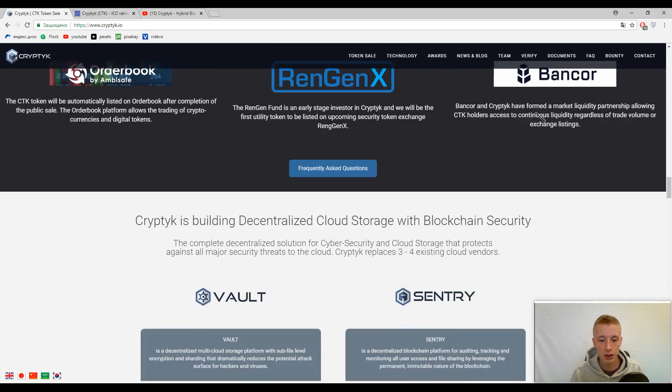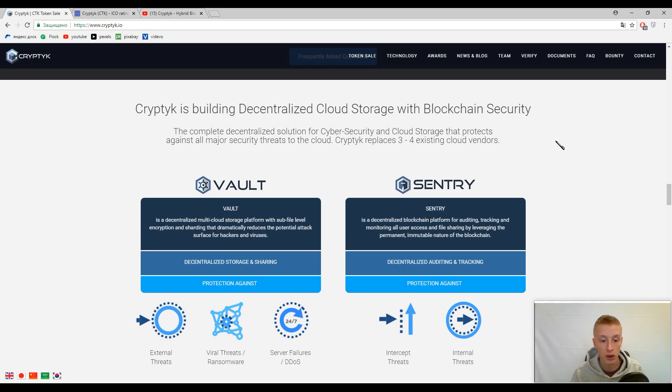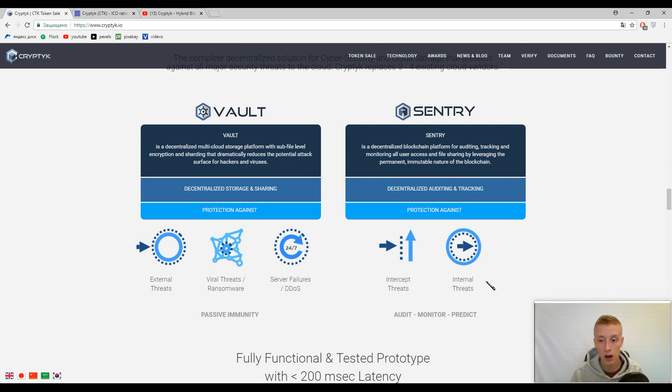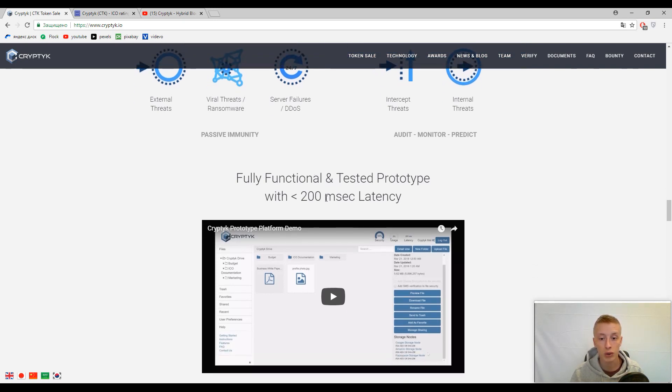Everything is encrypted here, and your encrypted data is held in different cloud storage solutions like Amazon AWS and some other platforms. There is no chance to hack, steal, alter, or use your data. Your data is absolutely immutable, absolutely protected, and absolutely transparent for you only. They have got two solutions: Cryptech Vault and Cryptech Sentry. Vault is a decentralized cloud storage platform and Sentry is a decentralized blockchain platform for auditing, tracking, and monitoring all user access and file sharing. The speed on the Cryptech platform is really fast — you can find the approvals here.